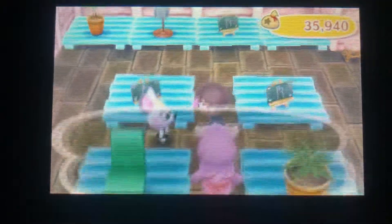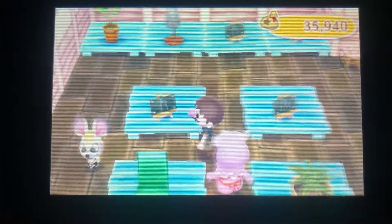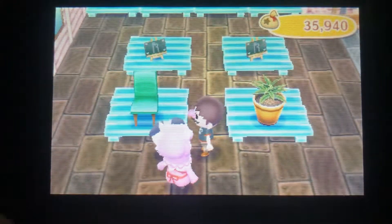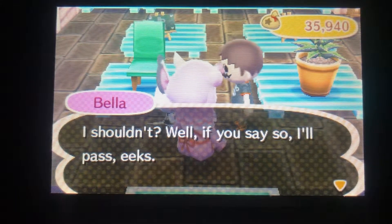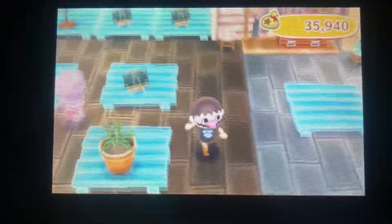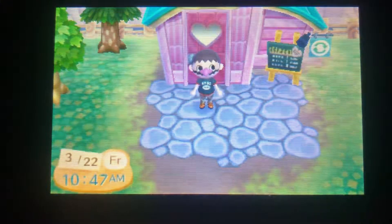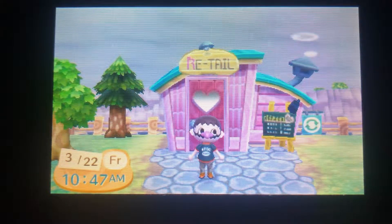Let's talk to the villager real quick. There's not much here today but it's nice to have a selection. Sometimes villagers will notice items and walk over - they'll get that little shocked emotion and then ask if they should buy it. If it's something you know would go well with their house, by all means go ahead. I personally don't do it if it doesn't look good, but if you're the type of player who doesn't care what houses look like, go right ahead.